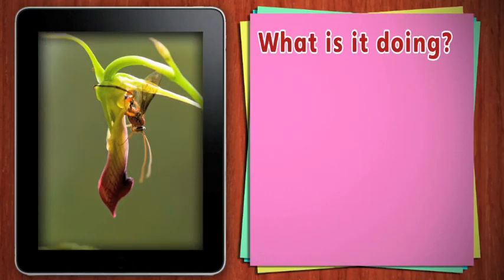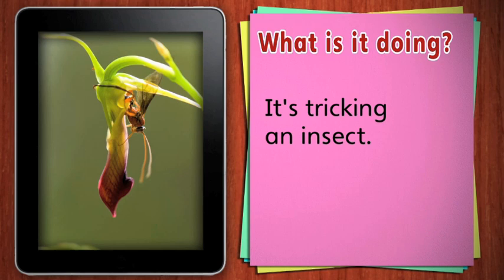Take a look at this plant. What is it doing? It's tricking an insect. This type of insect is called a wasp. The wasp thinks the flower is another wasp.